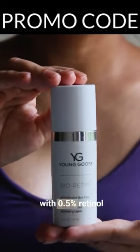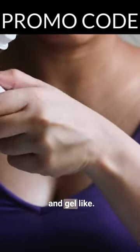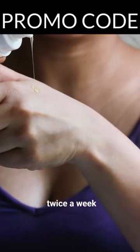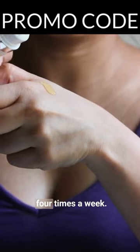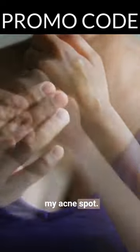The Bioretinol Serum is amazing, with 0.5% retinol suspended in lipids. It is very emollient and gel-like. I started with twice a week and now I can easily take it to four times a week. It cleared off the texture of my face and also helped fade my acne spots.